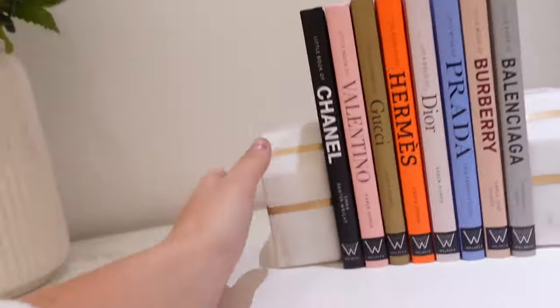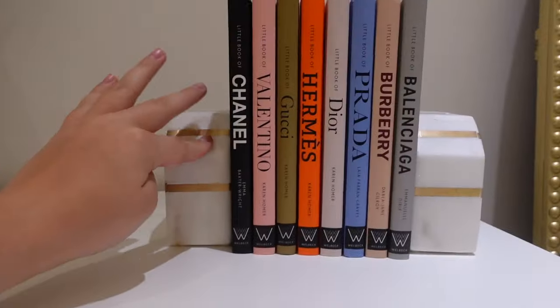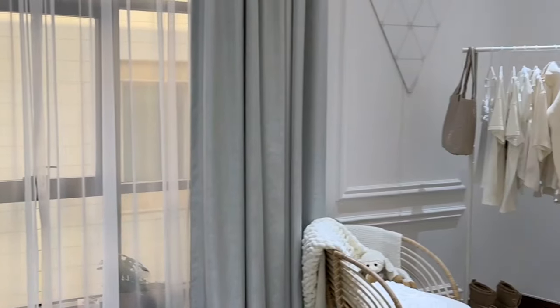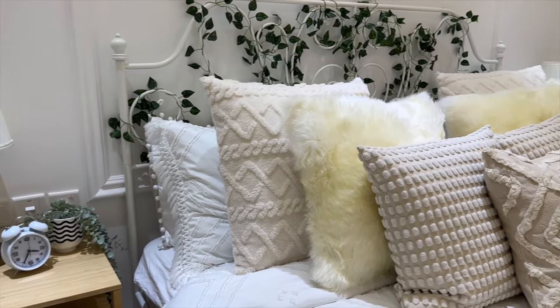Here are the books I got - all the designer books: Balenciaga, Burberry, Prada, Dior, Hermes, Gucci, Valentino and Chanel. All those books together cost over 150 pounds - I feel faint just thinking about how much I spent on books, considering I don't even like to read. It's just there for aesthetic purposes. These marble bookstoppers are here to keep it in place - each one weighs about 4kg. There's nothing in my drawers yet because my wash box is outside and I'm kind of procrastinating. That pillow's new and those white fluffy pillows are new. That is my room!